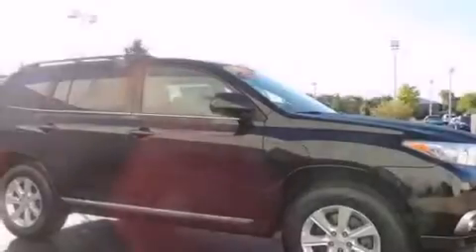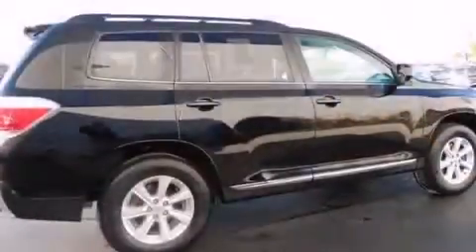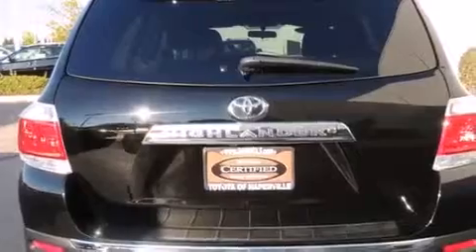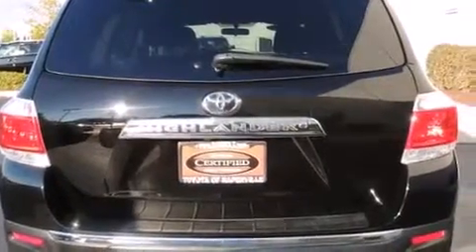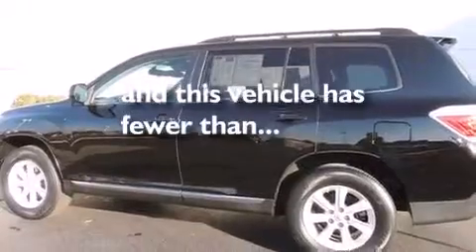Features include alloy wheels, traction control and stability control systems, cruise control, a six-speaker audio system, front side impact airbags, air conditioning, a split folding rear seat, a rear window defroster, and a CD player. This vehicle has fewer than 35,000 miles on the odometer.